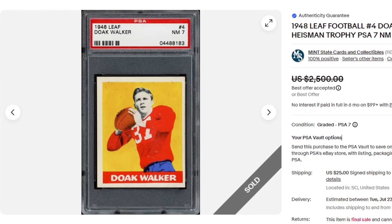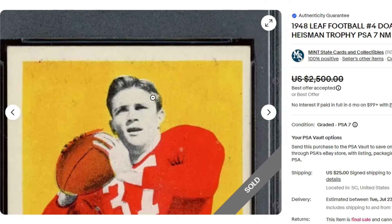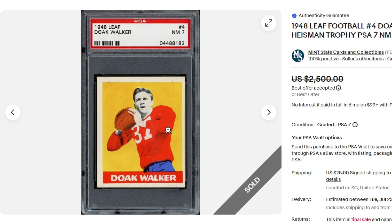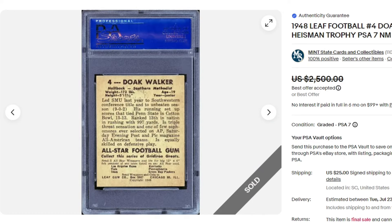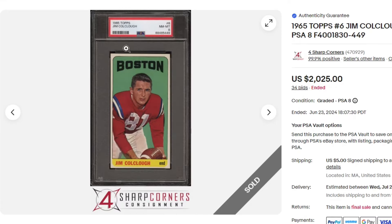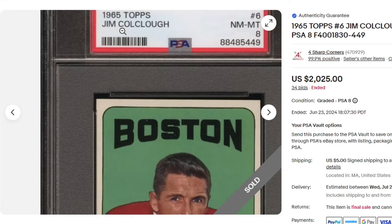Starting off the top 30 list this month is this Walker 1948 Leaf. This PSA 7 — OCE impacts a lot of Leaf cards and I'm not sure if there's any variance on this specific player. A lot of the Leaf football cards have different color variants based off of the printing and sometimes they go for a pretty hefty premium. But I think a lot of this price is baked into that 7 grade. $2,025 for this card.